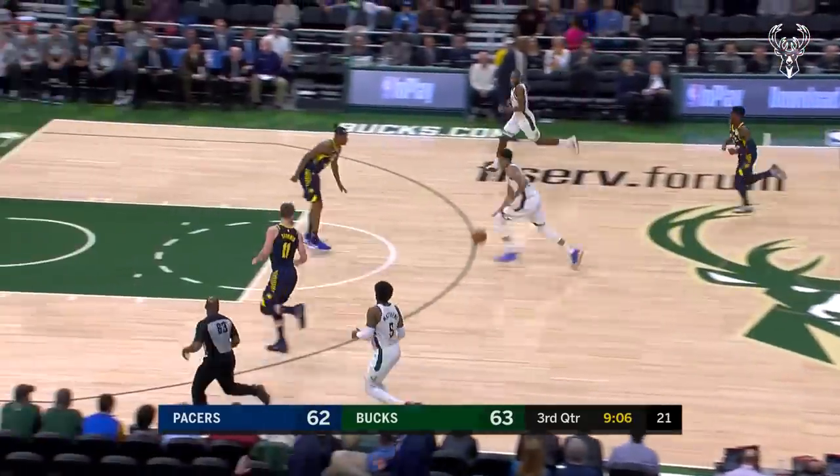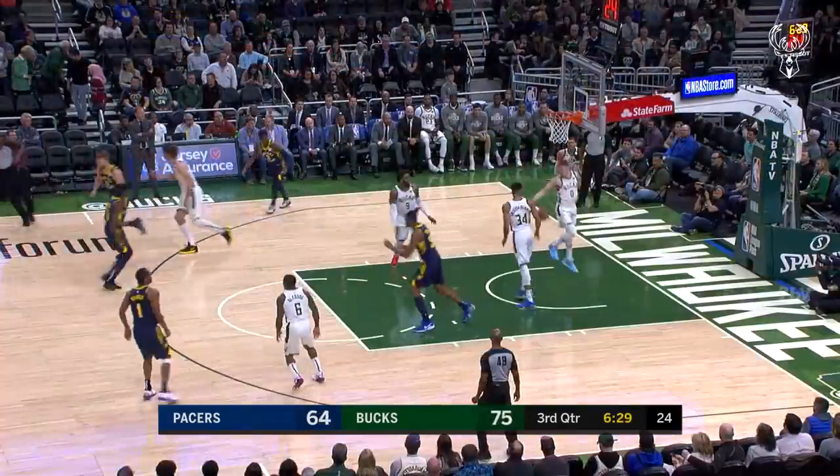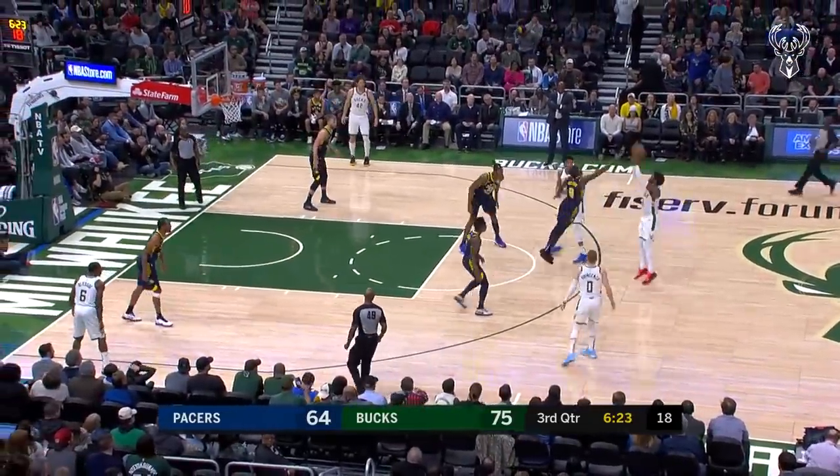The Bucks have it. Giannis puts his head down — here it comes. Middleton running with him. Chris Middleton! Yeah! Able to get Bledsoe to go by him to open up plenty of space for that shot. Here's DiVincenzo — Wesley Matthews catch and shoot, off the glass three!